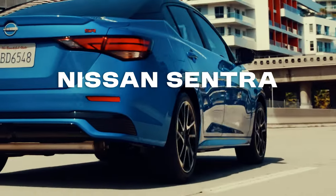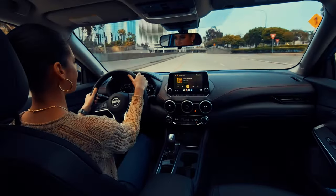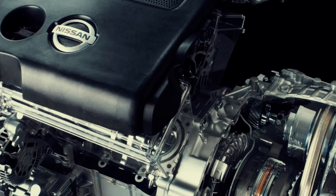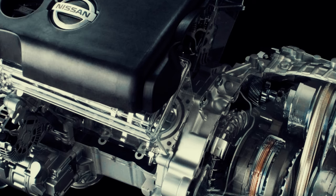Let's start with the Nissan Sentra, a popular compact sedan that has been a staple in Nissan's lineup since 1982. By the 2010s, Nissan had fully embraced CVT technology across its range, including the Sentra.